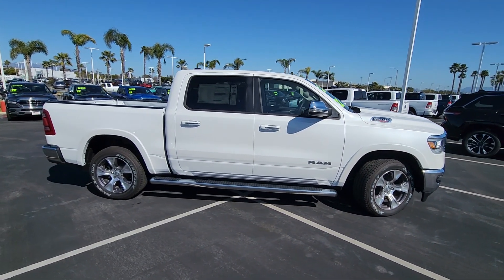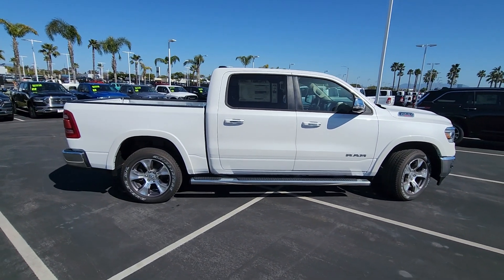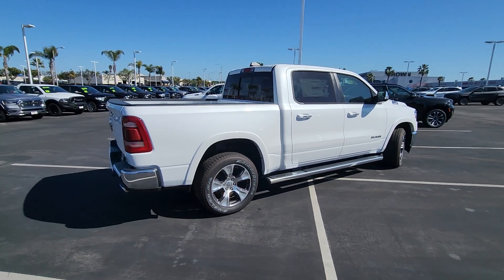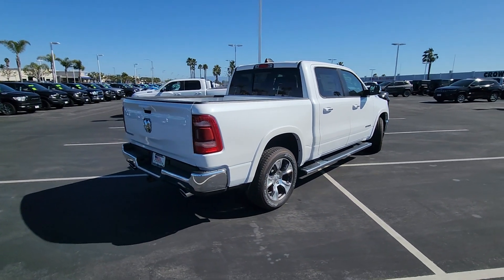Must finance with Chrysler Capital on approved credit. Today we're taking a look at a brand new 2022 Ram 1500 Laramie Crew Cab 4x2.